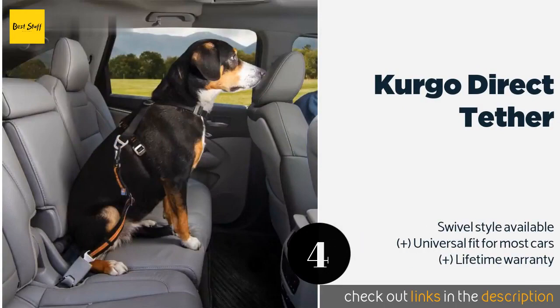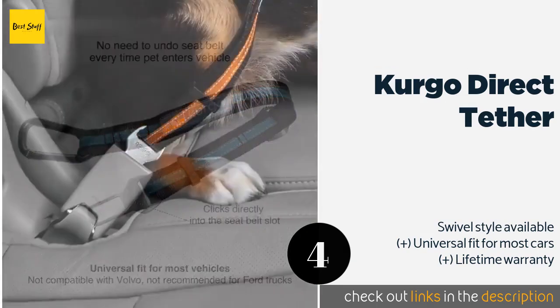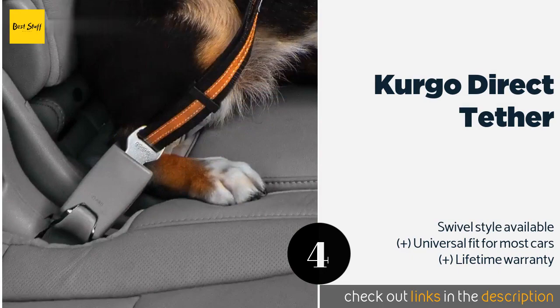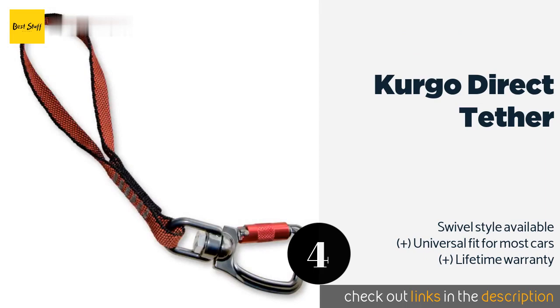The next product is the Kurgo Direct Tether. The Kurgo Direct Tether is a straightforward option that attaches to your pet's harness and then snaps into your seat belt clip. It includes a strong carabiner made from stainless steel and adjusts from 15 to 22 inches. The price is around $11.